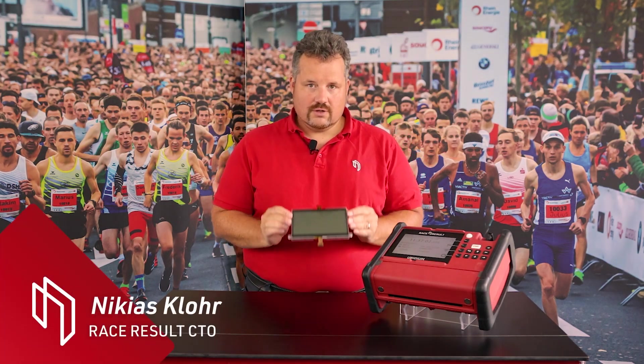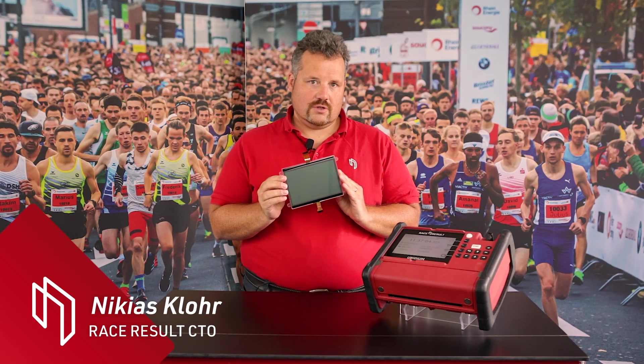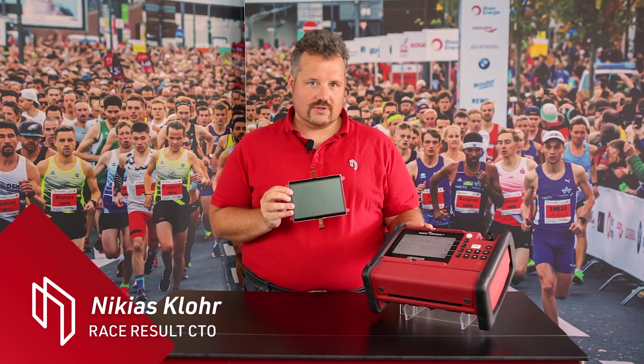Hello, I'm Nikias Lohr, Head of R&D here at RessesAlt, and in this video I would like to do a little deep dive about the display that we're using in our Obedium timing system.